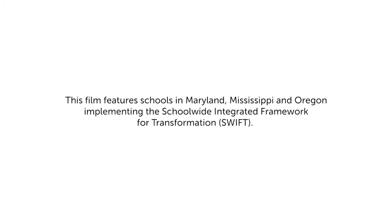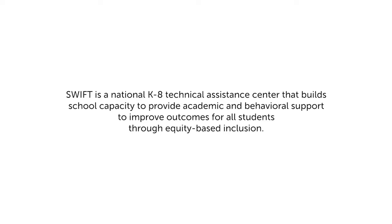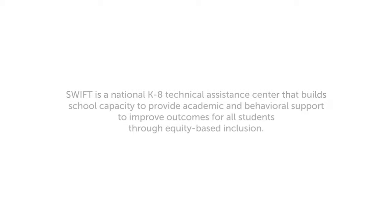This film features schools in Maryland, Mississippi, and Oregon implementing the Schoolwide Integrated Framework for Transformation, SWIFT. SWIFT is a national K-8 technical assistance center that builds school capacity to provide academic and behavioral support to improve outcomes for all students through equity-based inclusion.